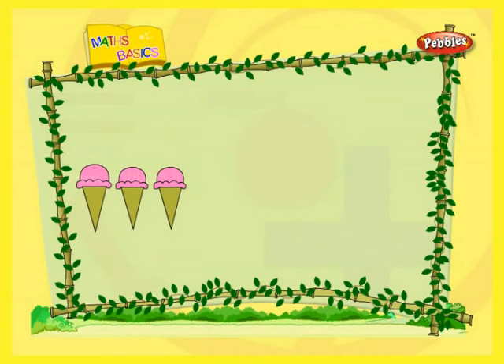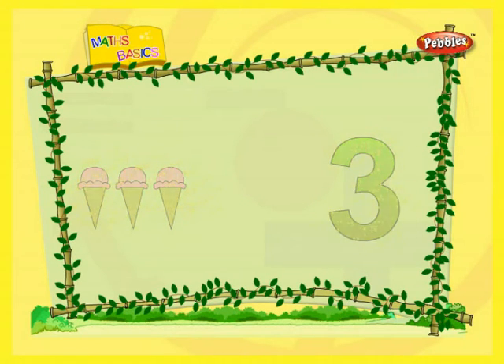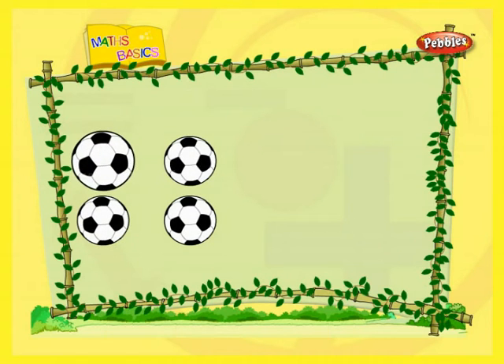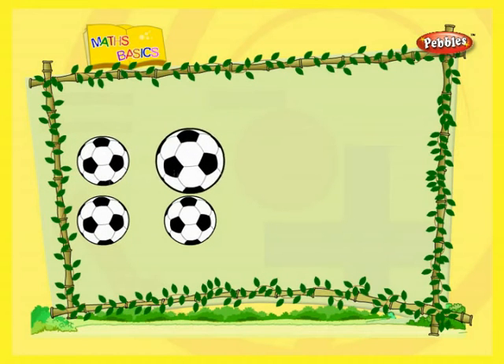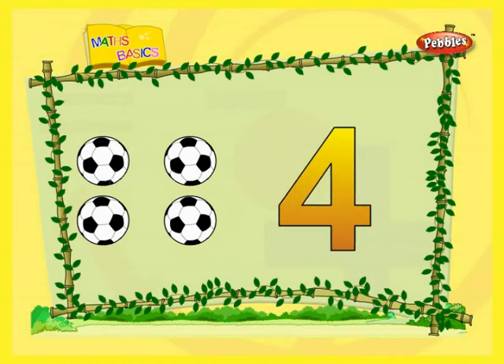One. Two. Three. Three ice creams. One. Two. Three. Four. Four balls.